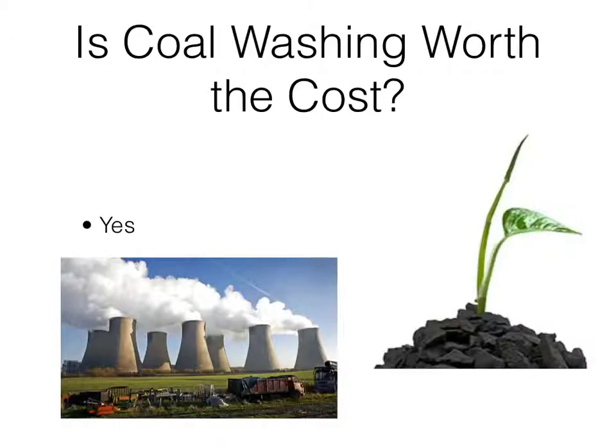Is coal washing worth the cost? Although expensive, yes — coal washing is very much worth it. 92% of the U.S.'s supply of coal goes into power production, and when burned, it releases harmful emissions into the atmosphere. When these emissions are in the atmosphere, they wreak havoc on the Earth, causing global warming, the creation of acid rain, and polluting water.